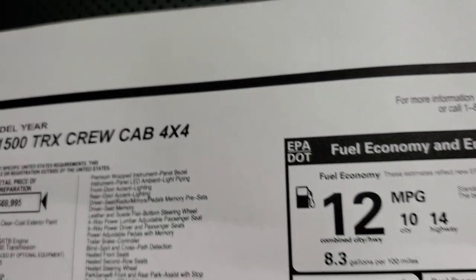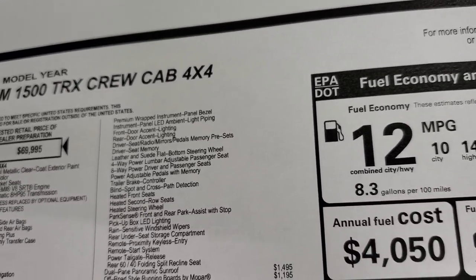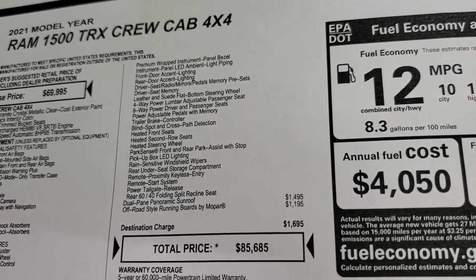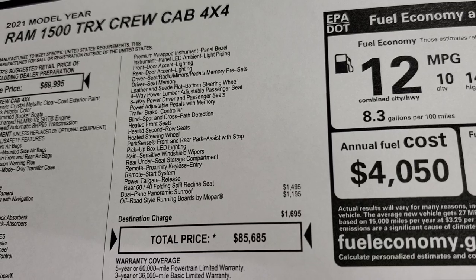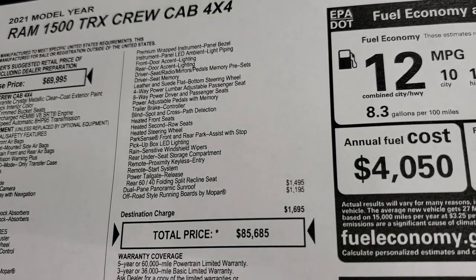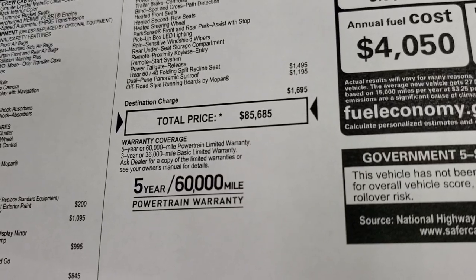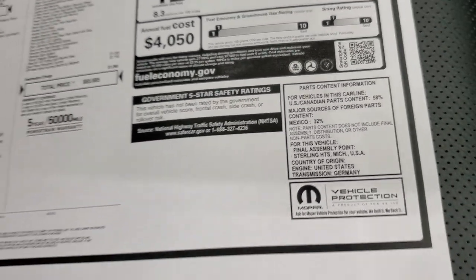The Level 2 package gives you cooled seats front and rear, heated front seats, upgraded floor console, premium wrapped instrument panel, LED ambient light piping, front and rear door accent lighting, driver's seat memory, power driver and passenger seats, trailer brake controller, power pedals, blind spot cross-path detection, heated steering wheel, front and rear parking sensors, LED bed lighting, rear under-seat storage compartment, remote proximity keyless entry, remote start, power release tailgate, and 60/40 split rear seating with recline. The dual-pane panoramic sunroof is $1,495 and the off-road running boards are $1,195. Total MSRP is $85,685 with a 3-year/36,000 bumper-to-bumper and 5-year/60,000 powertrain warranty.